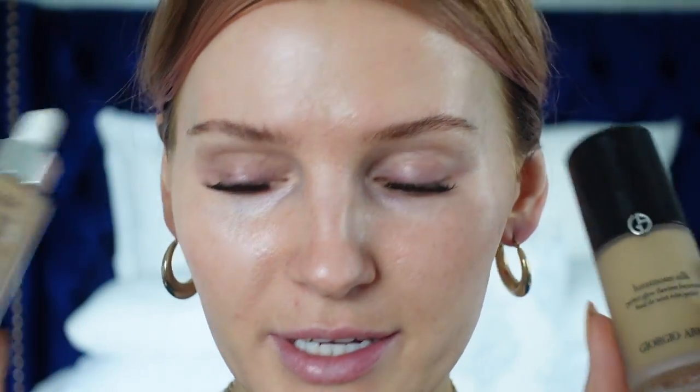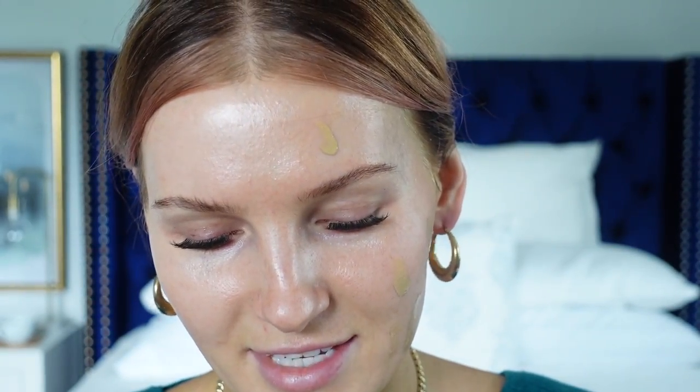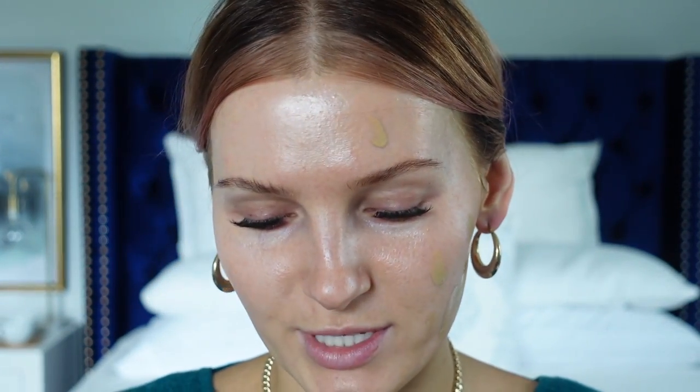I have shade six in the Giorgio Armani and four or five medium in the L'Oreal. I'm not going to say which one I'm applying to which side — I want to see if you guys can guess. The shades are slightly different so you might be able to tell that way. I'm using my e.l.f. Complexion Duo brush, which I absolutely love.